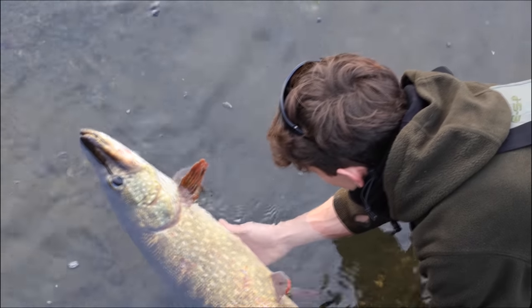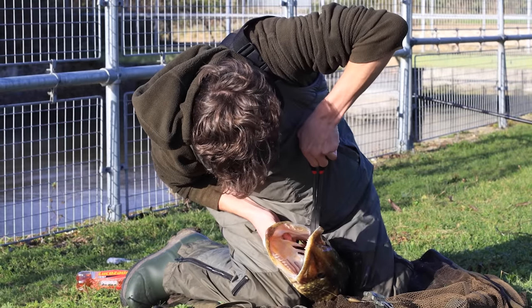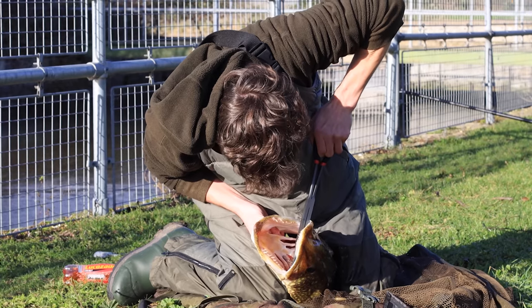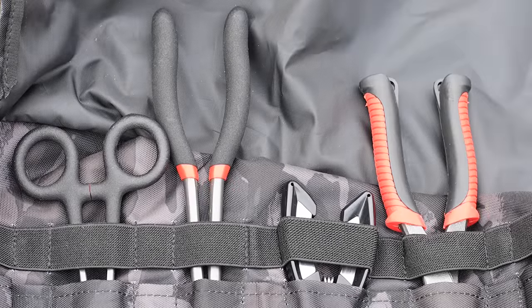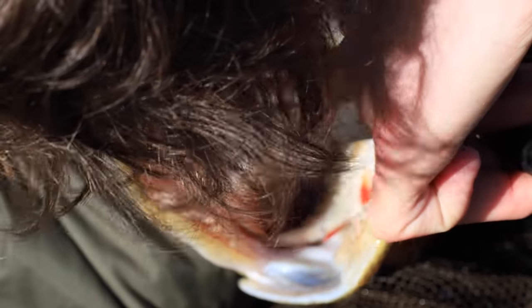When I'm pike fishing I always make sure I'm prepared and have all the tools I need to unhook a pike. In case I get into any trouble, I've got cutters and pliers with me too. I've got a little tool wrap — it's got everything in it, everything to hand. Before I unhook a pike I will always prepare that next to the mat and make sure nothing's out of reach in case of an accident.